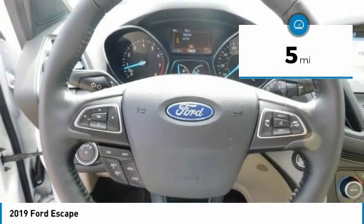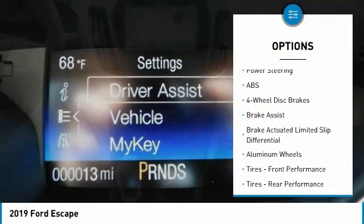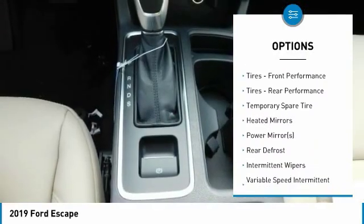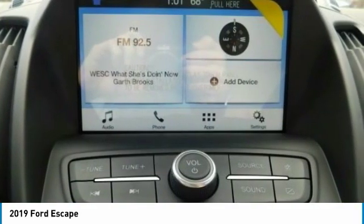This vehicle has less than 100 miles. Here are some of this vehicle's great options: remote engine start, power lift gate, steering wheel audio controls, keyless entry, anti-lock braking system, Bluetooth, leather-wrapped steering wheel, adjustable steering wheel, power steering, cruise control.